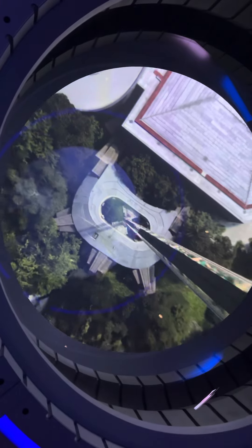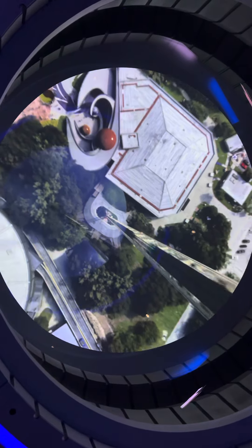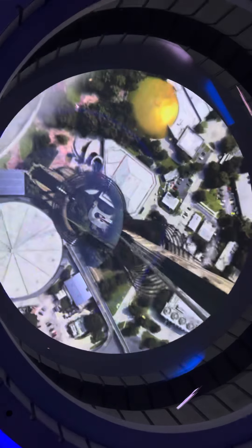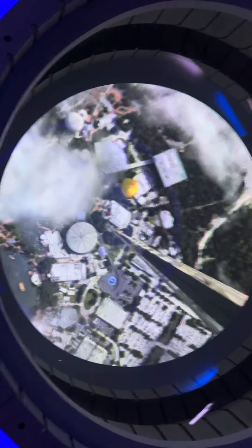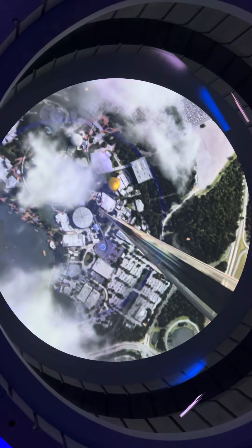You're riding aboard the Mark V Stellavator, the latest in space elevator design and technology. Today, you'll have a spectacular view of Florida and the eastern seaboard. Enjoy your ride.